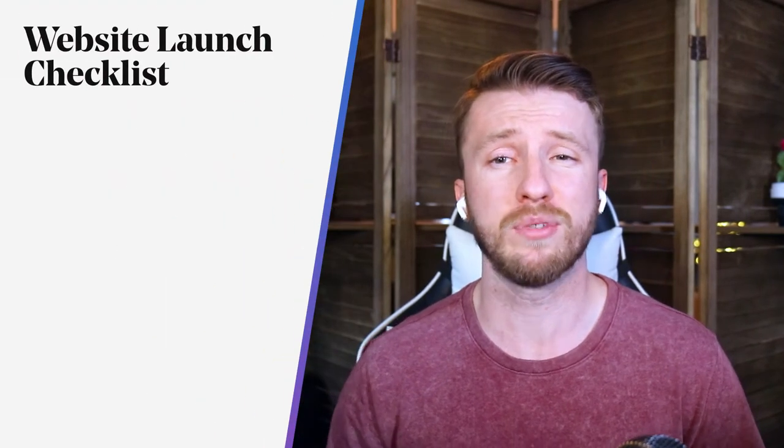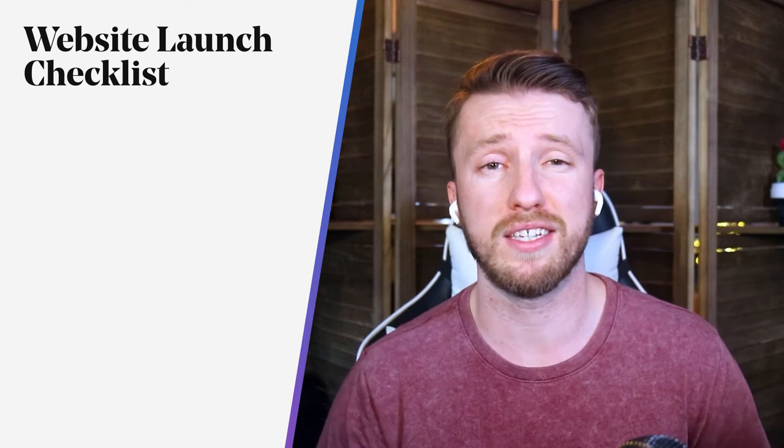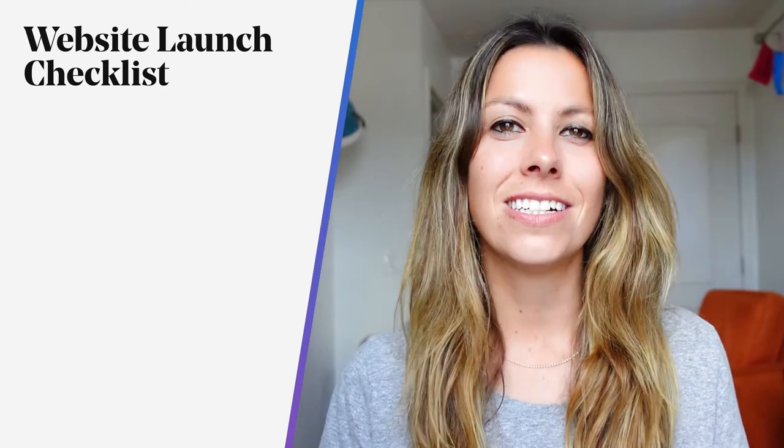A disclaimer, though: depending on the platform you're building your website on, some of these steps are already done for you. So without further ado, let's get into our website launch checklist for new websites. First thing on our checklist: content.